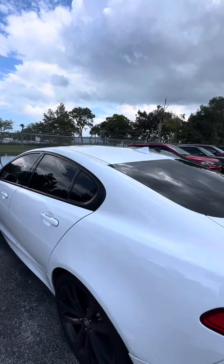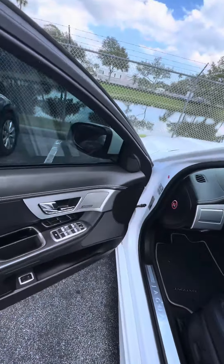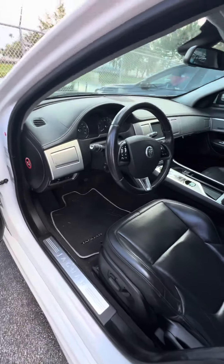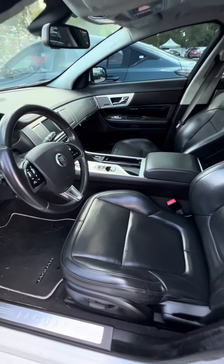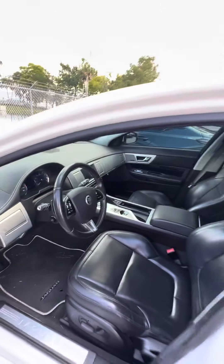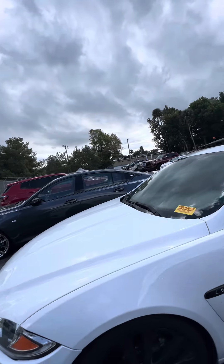Now we walk to the driver's side — this is the side that gets used the most. You've got your power windows, power lock on your driver's side door, two-seat memory. Power settings with the lumbar on the driver's seat. No rips, no tears, no damage to the seat. Controls on the steering wheel. Again, this is a beautiful 2013 Jaguar XL.